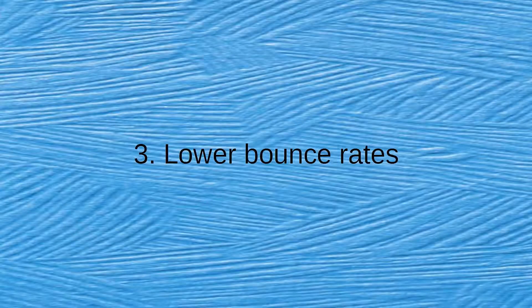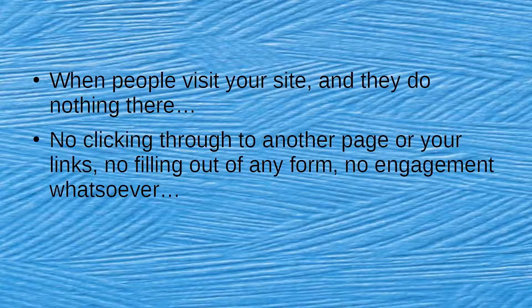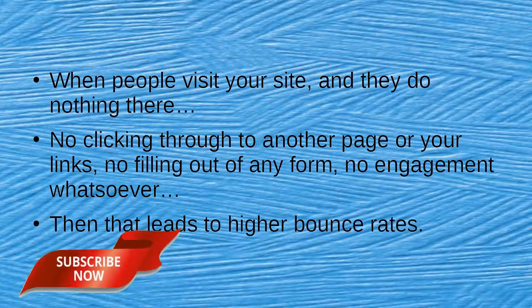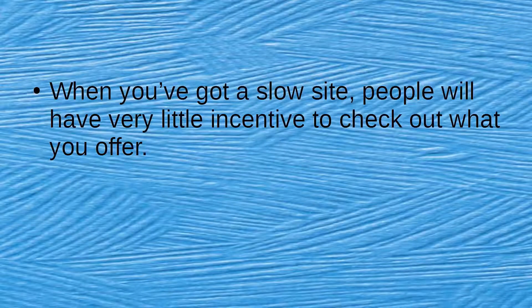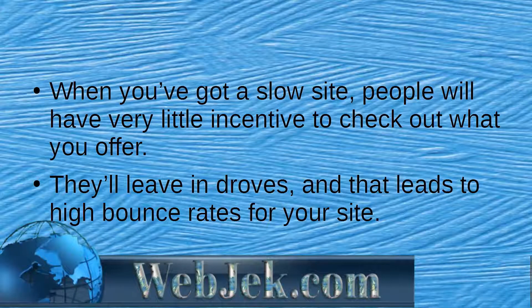Benefit 3: Lower Bounce Rates. When people visit your site and do nothing there — no clicking through to another page, no filling out a form, no engagement whatsoever — that leads to higher bounce rates. When you've got a slow site, people will have very little incentive to check out what you have to offer. They'll leave in droves, leading to high bounce rates for your site.